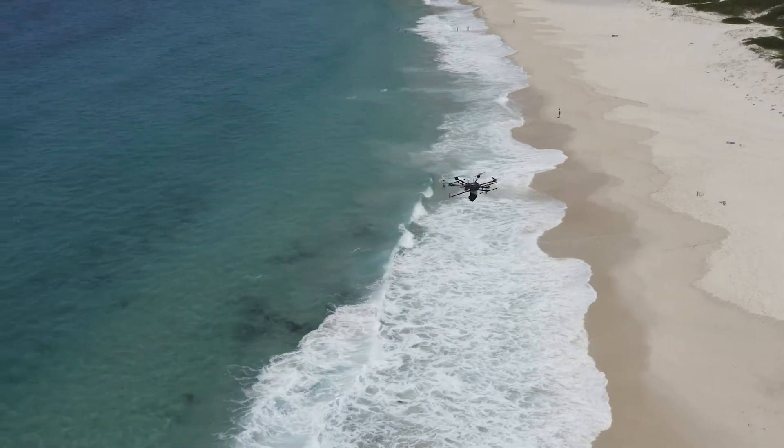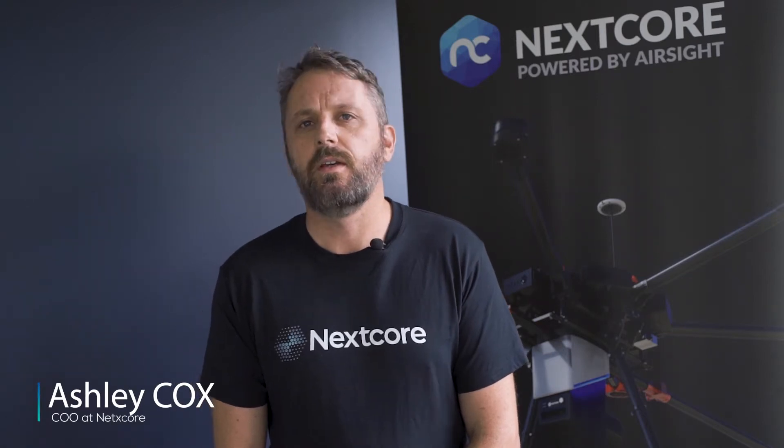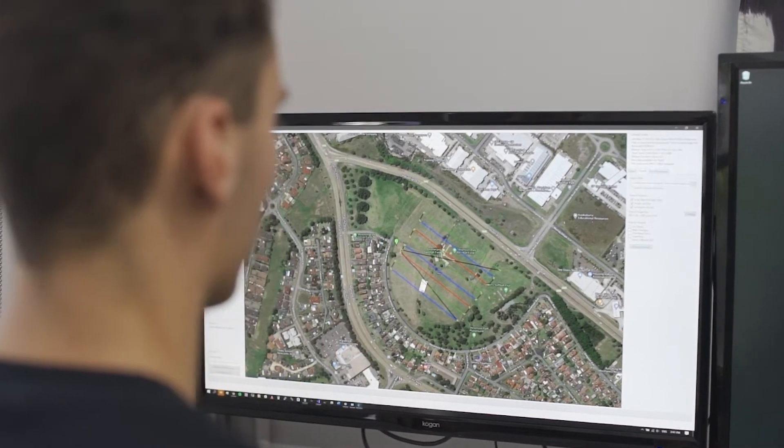XCOR is an Australian based company. We make a UAV mounted LiDAR system that we sell to mining companies, surveyors, and environmental specialists all over the world.